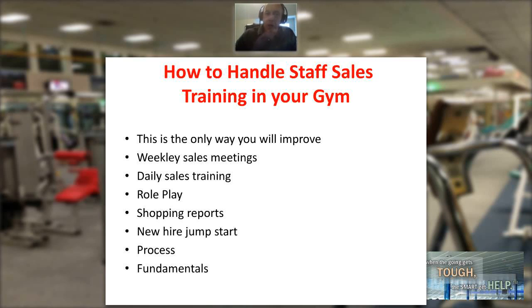You're training every single day in sales: how to overcome objections, how to greet the customer, how to take a phone inquiry, how to get referrals, how to prospect. Make sure you're training every day on something. This can be 10, 15, or 20 minutes — it doesn't have to be any great length of time. But then make sure you follow up on all of it. Don't just say it and ignore it.